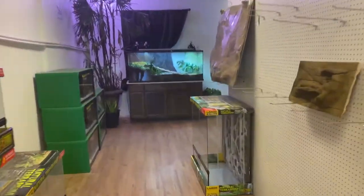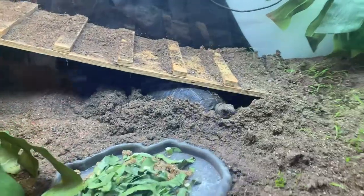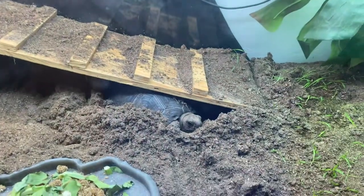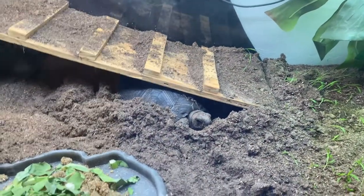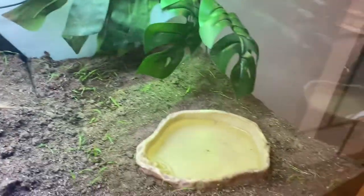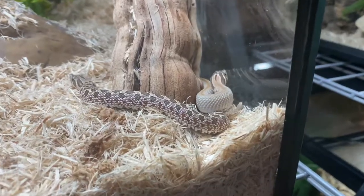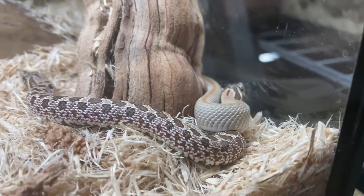Let's see what's in this big tank right here — this is an Aldabra tortoise. I don't really know much about these guys, but this is the shop pet, so this guy is living here for the rest of his life. He's got a nice big enclosure all to himself, and his name is Pearl.